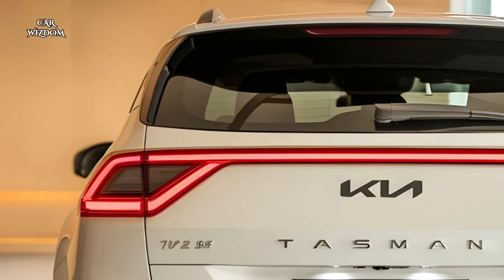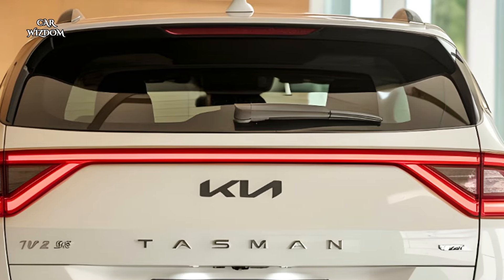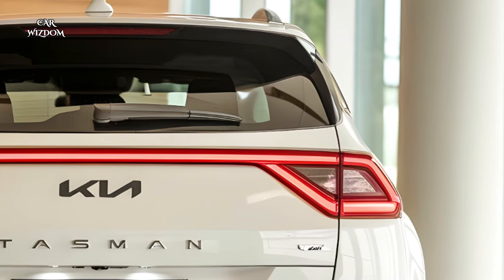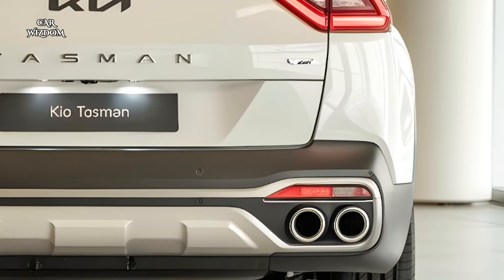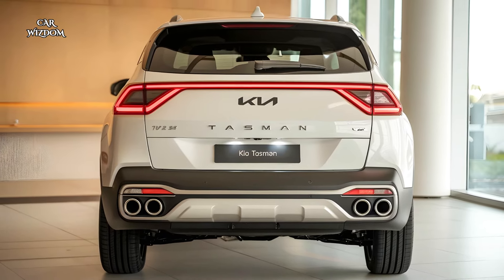The Tasman showcases Kia's opposites united design philosophy, blending rugged durability with modern sophistication. Its commanding stance is accentuated by a wide tiger-nose grille, striking LED headlights, and angular lines that convey strength and elegance.